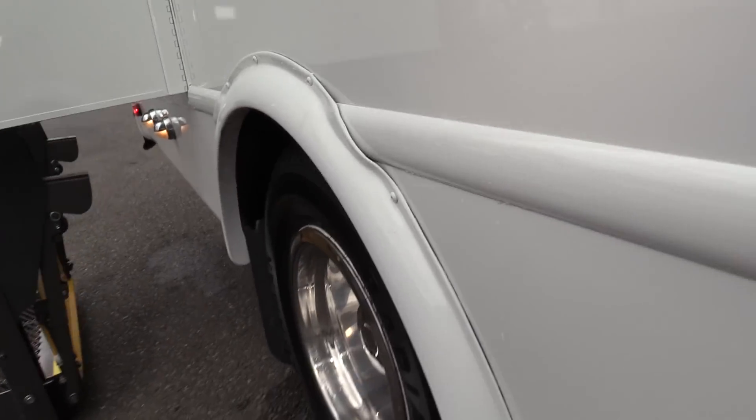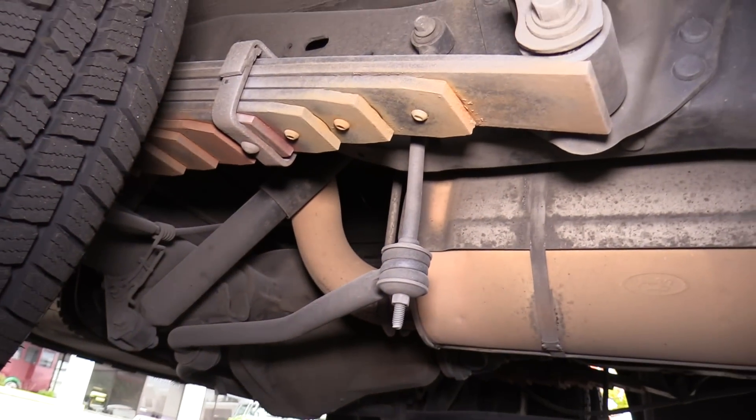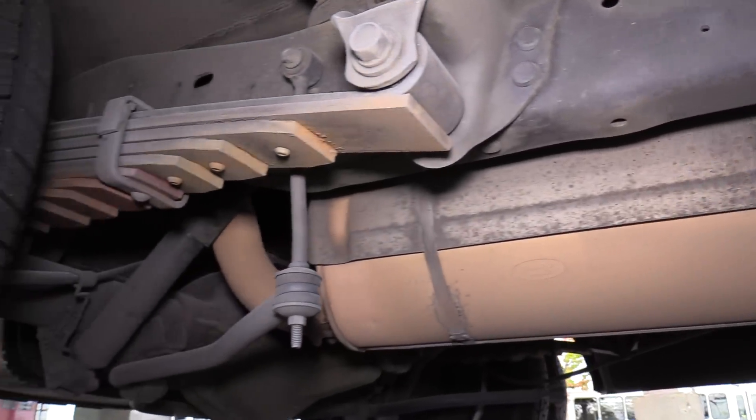Showing you the outside now. The rear tires look good too — great knee-deep tire tread there. Underneath, there's a little bit of surface rust, nothing unexpected, but overall a pretty clean bus underneath. Looking awesome.